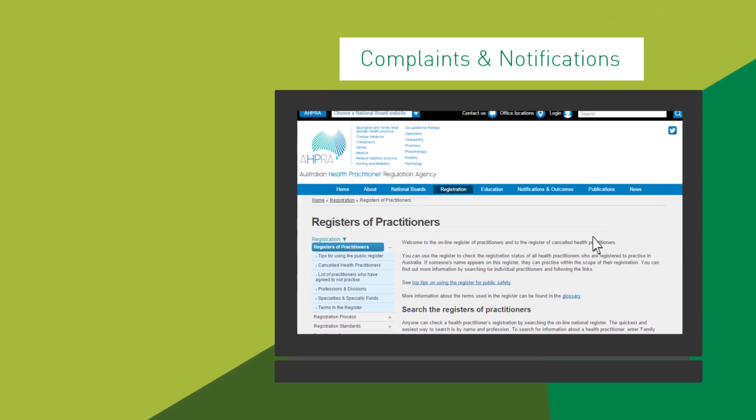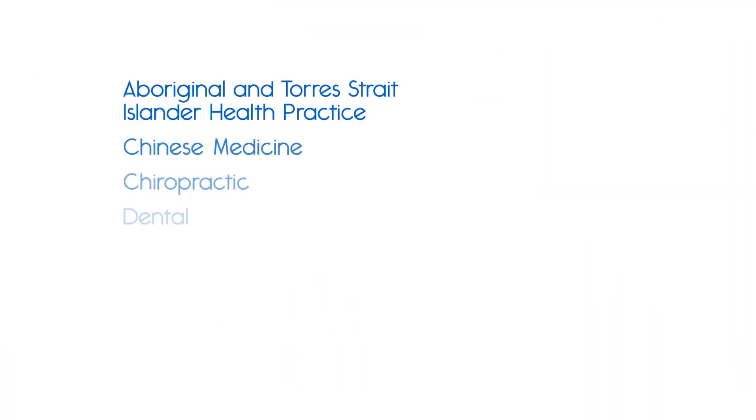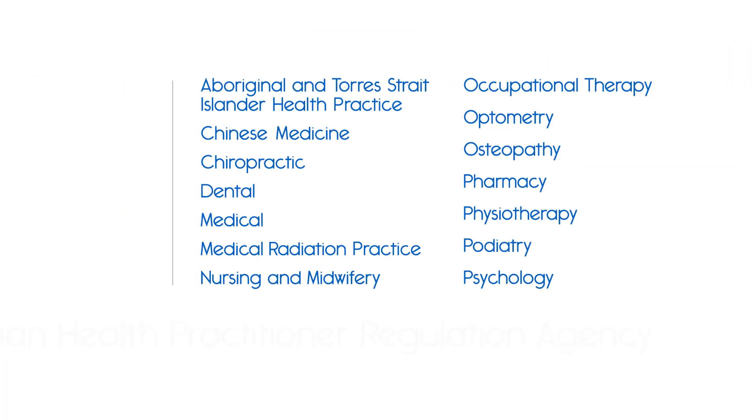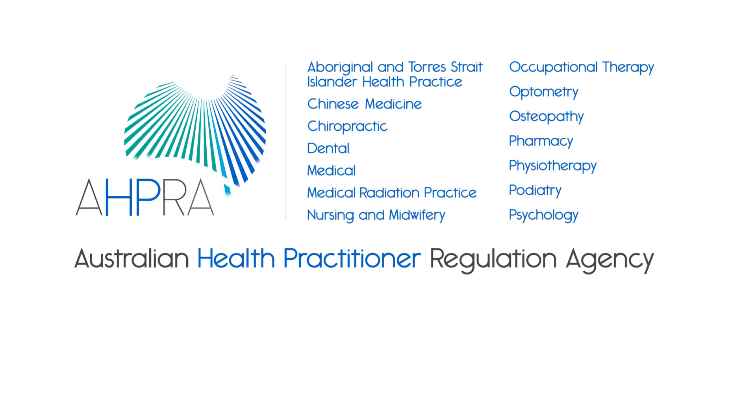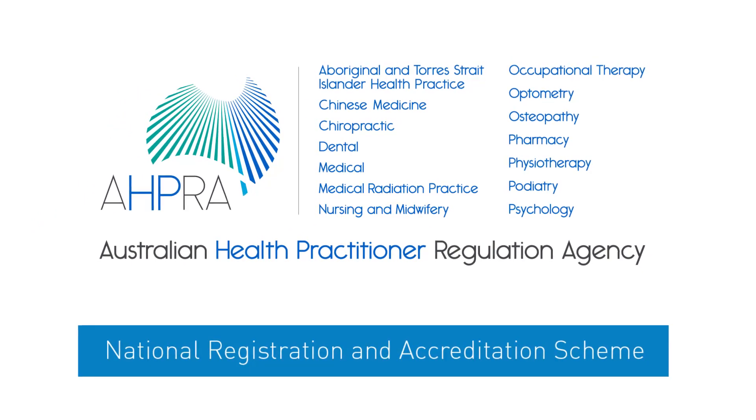Anyone who has a concern about the health, performance or conduct of a registered health practitioner can make a notification, also called a complaint. 14 Health Profession Boards and the Australian Health Practitioner Regulation Agency work together to deliver a regulatory system that facilitates a mobile health workforce.